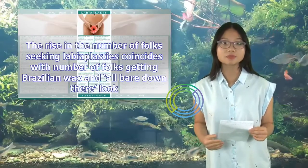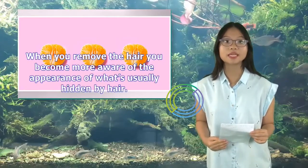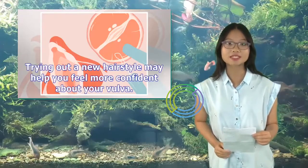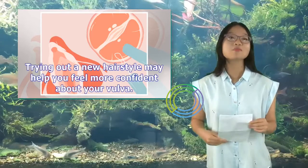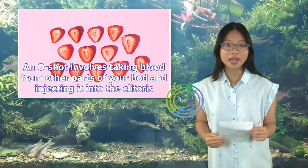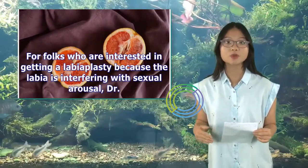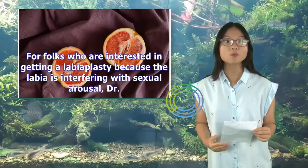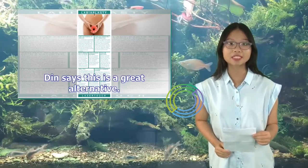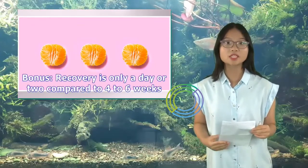The rise in the number of folks seeking labiaplasty coincides with the number of folks getting Brazilian waxes and going all-bared down there. When you remove the hair, you become more aware of the appearance of what's usually hidden by hair. Trying out a new hairstyle may help you feel more confident about your vulva. Another option: get an O-Shot, which involves taking blood from other parts of your body and injecting it into the clitoris. For folks interested in labiaplasty because the labia is interfering with sexual arousal, Dr. Din says this is a great alternative — with a recovery of only a day or two compared to four to six weeks.